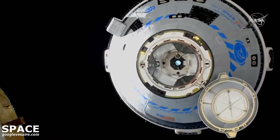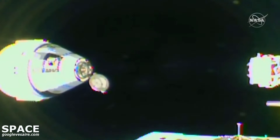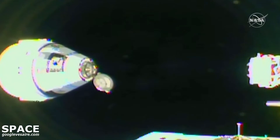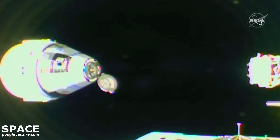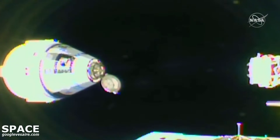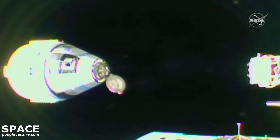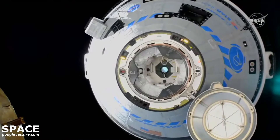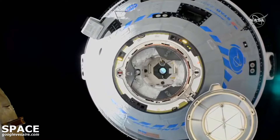Starliner inside 10 meters and on the move at 0.04 meters per second. It'll take four minutes to close this distance of now less than nine meters to the International Space Station's forward port. Now watching Starliner make its final approach.